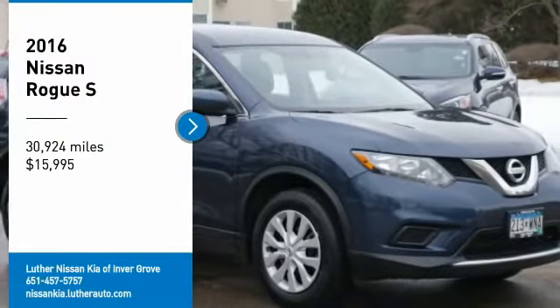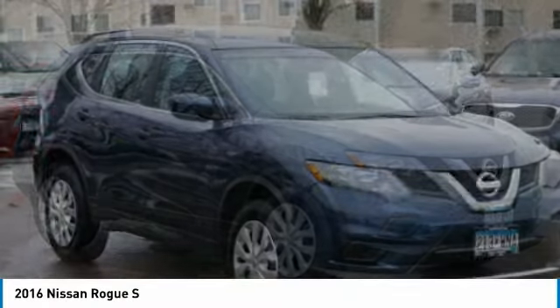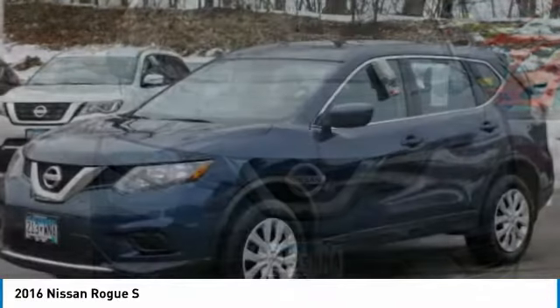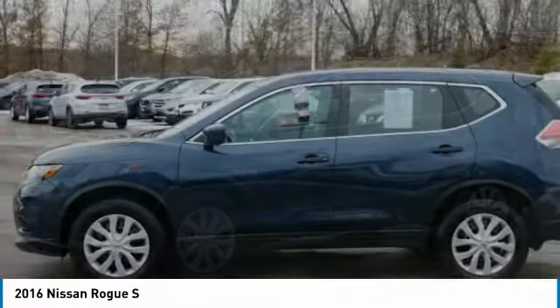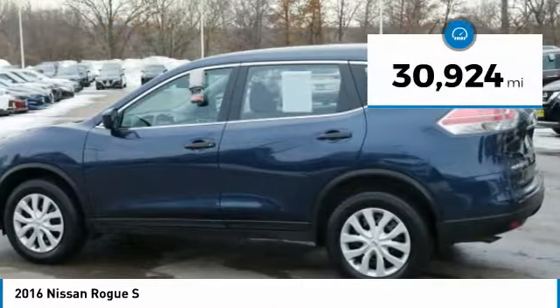Come test drive the 2016 Rogue. The stylish Rogue gets 27 miles per gallon and still boasts nearly 58 cubic feet of cargo space. With a 5-star side impact safety rating and confident handling, the Rogue is more than you expect and everything you deserve, and is priced below $20,000.